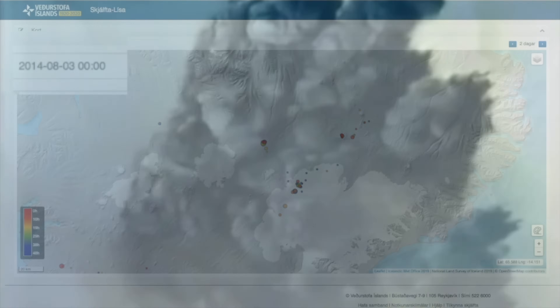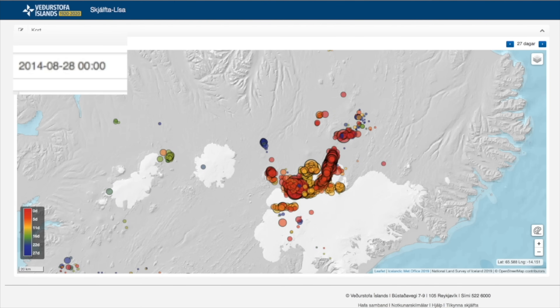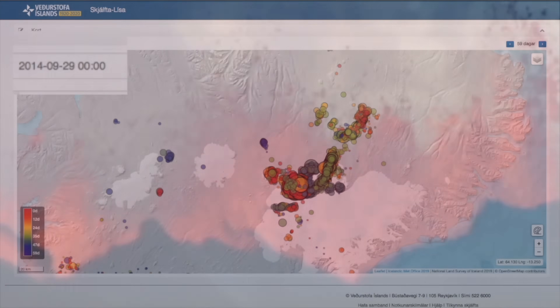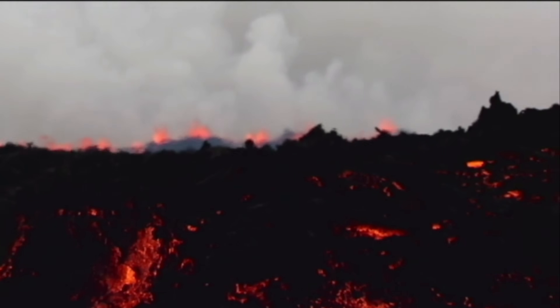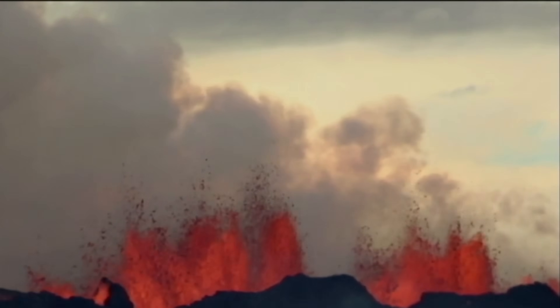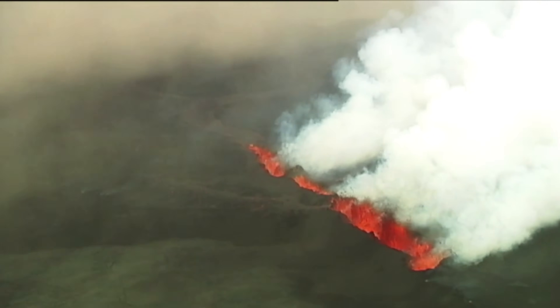That turned out to be just the beginning. After that, we could watch this magma dike form as the magma took on a tour some 48 kilometers away from the glacier, and luckily for us, it came up in the middle of nowhere. It produced a lava field more than 85 square kilometers — the largest in Iceland since 1783. Called the Holuhraun eruption, it emitted millions of metric tons of sulfur dioxide and impacted air quality across Iceland.